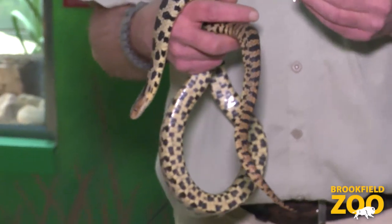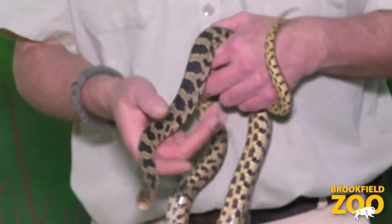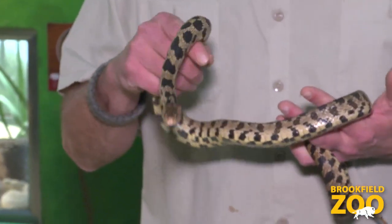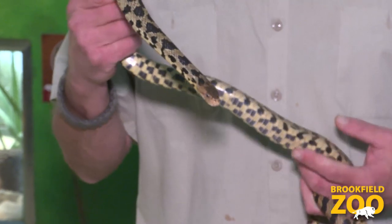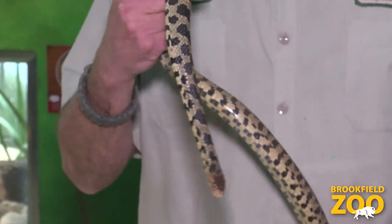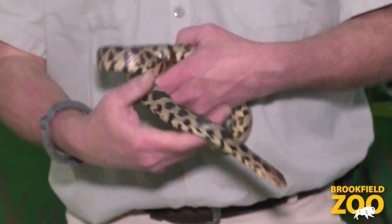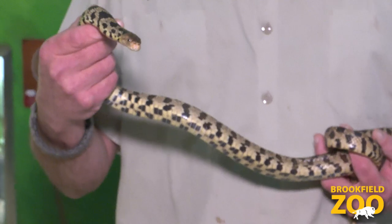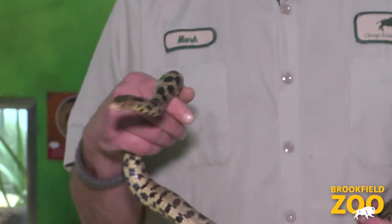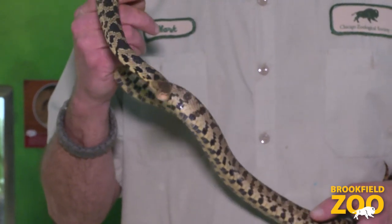Another cool thing the snake does when it feels threatened is it can take its tail and vibrate it really fast, and if that's in a pile of leaves or twigs it'll buzz very similar to a rattlesnake — another way the snake tries to ward off a potential predator. These guys are really great to have around your house or farm; they eat an incredible amount of rodents and can provide great natural pest control for people who want to keep rodents out of their homes.